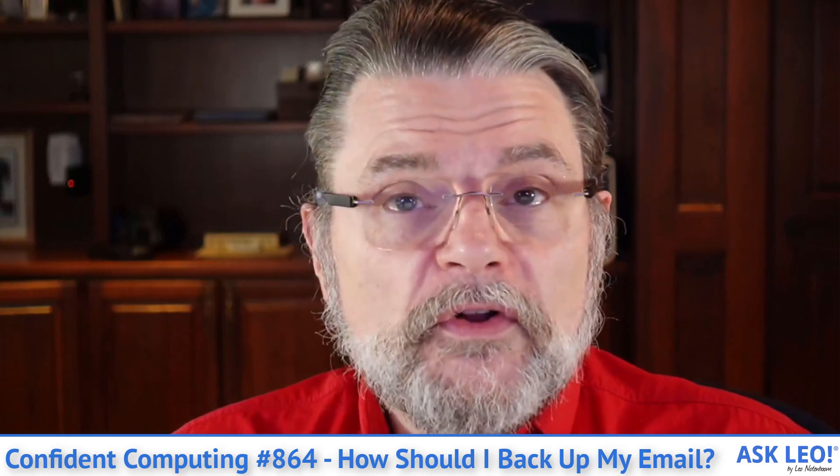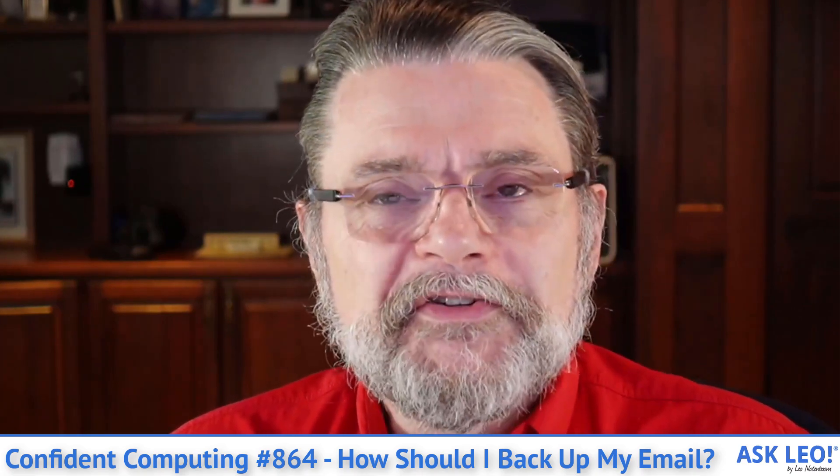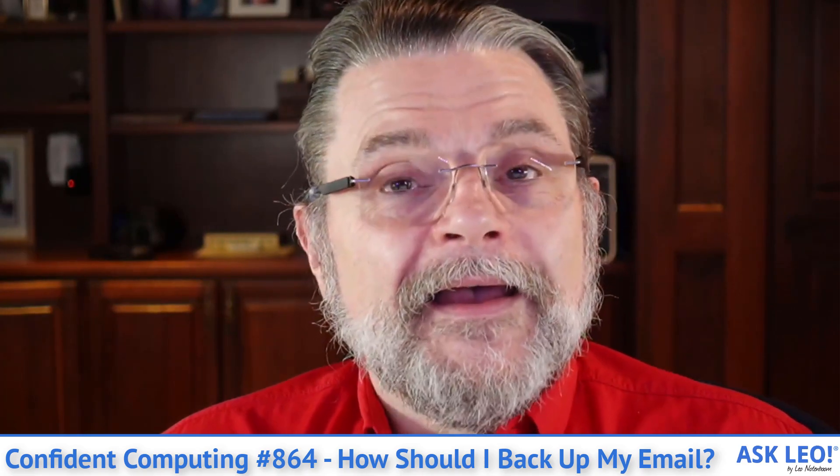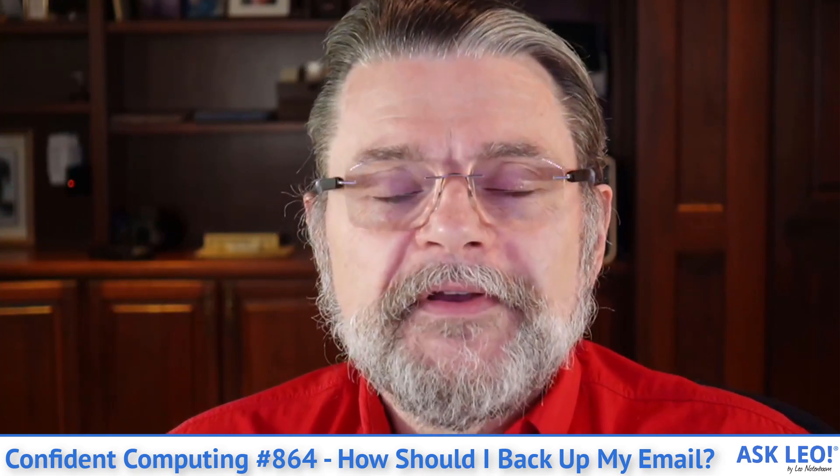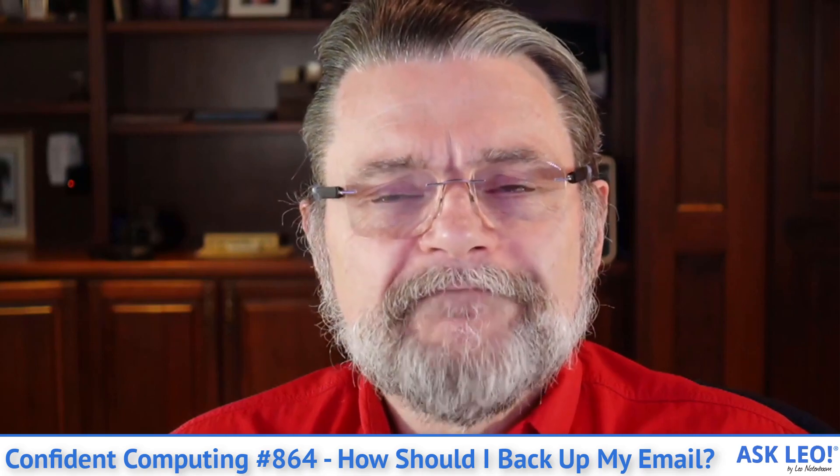I hope you find something useful, interesting, or maybe a little entertaining in this week's newsletter. As always, glad you're here. I'm Leo Notenboom, this is askleo.com. Thanks for watching.